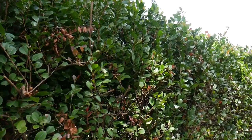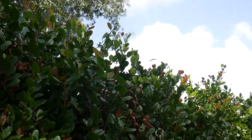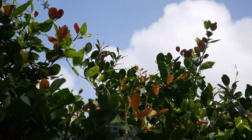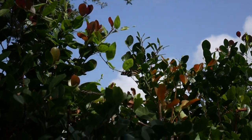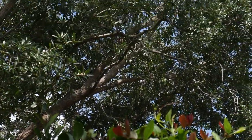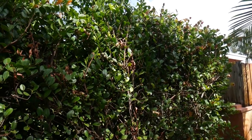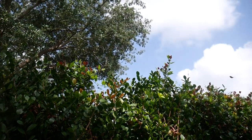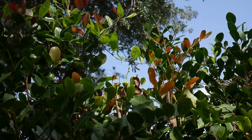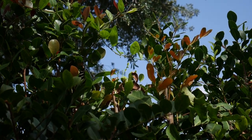I believe it's the state butterfly of Florida. And I believe this is some sort of coco plum — the hedge.